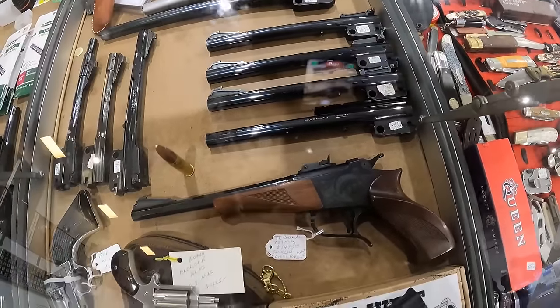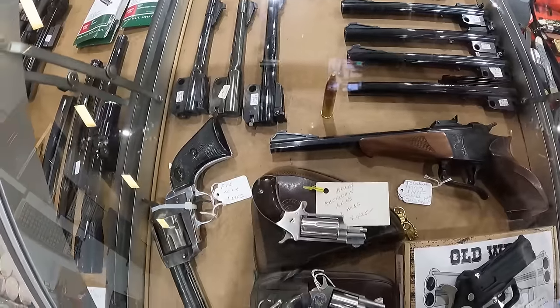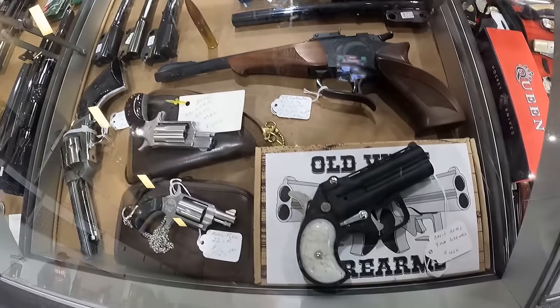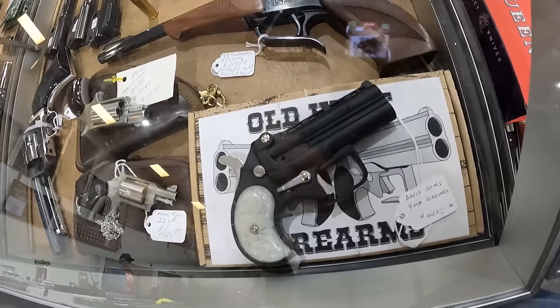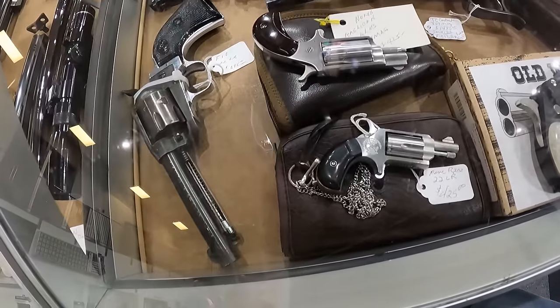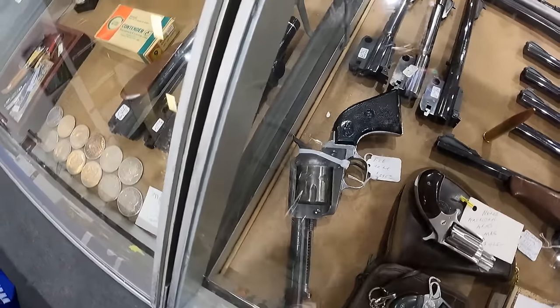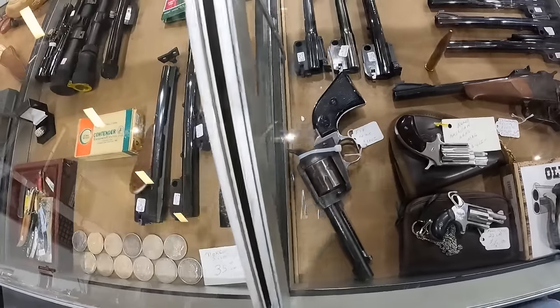We've got the TC 357 Mag, $1,495. We've got a North American Arms, 22 Mag, $425. A Davis Arms 9mm Derringer, $450. A Mini 22 Long Rifle, $425. And a FIE 22 Long Rifle, $295. Boy, I bought one of them for $125 back in the day.